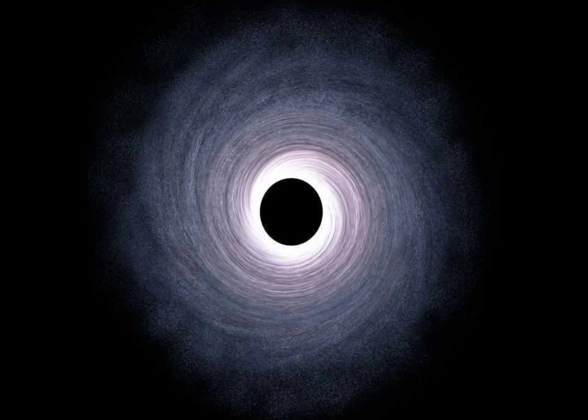Our first contender is known as J1650, a tiny black hole with a mass three times that of our sun. This cosmic enigma lurks in the Centaurus constellation, silently pulling in everything within its reach.